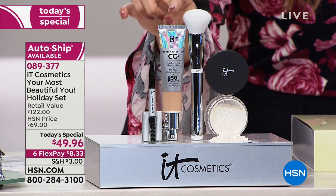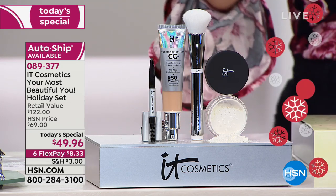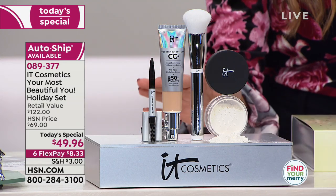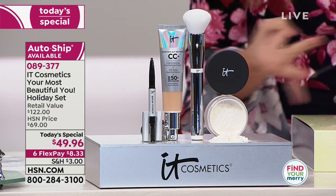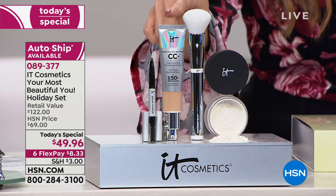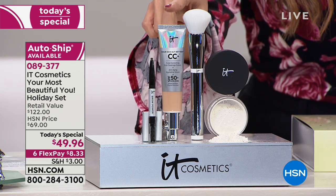First and foremost, this CC cream — it's the number one selling item in all of IT Cosmetics' line. And this replaces seven things: it is your concealer, your serum, your foundation, and SPF is built into this as well. This alone is a $38 value.